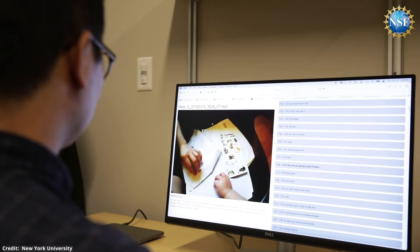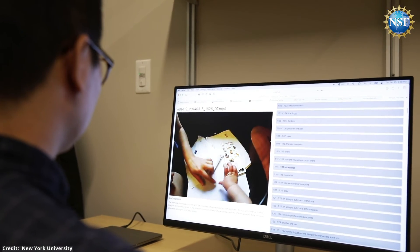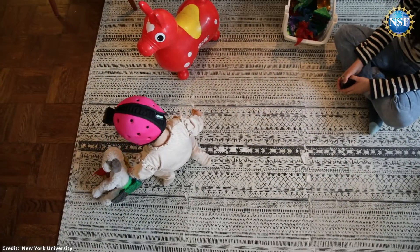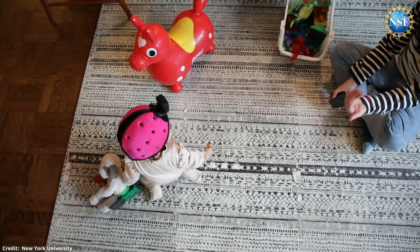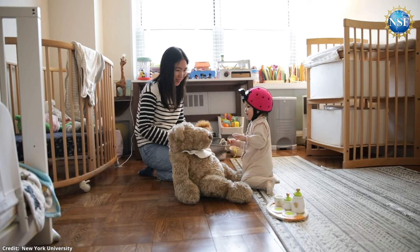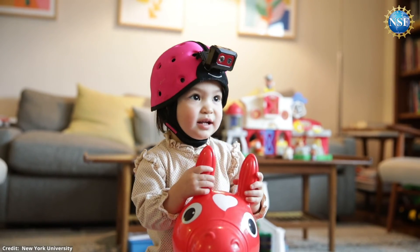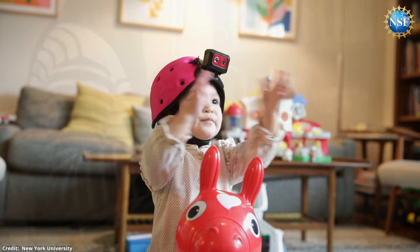The team was surprised to discover how well their simple AI models learned a substantial number of words and concepts in the child's everyday world. I was surprised how much today's AI systems are able to learn when exposed to quite a minimal amount of data of the sort a child actually receives when they're learning language. We found for the first time that an AI system trained on just subsets of a single child's input is able to learn some words in everyday environments.